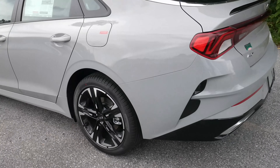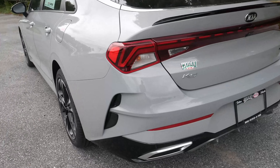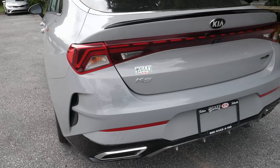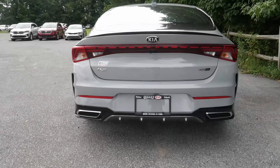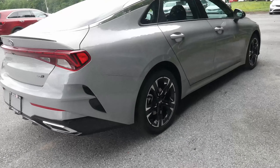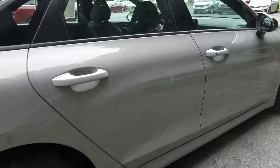Take a look at the back fascia. You have LED taillights giving a nice look at the back quarter of the vehicle.